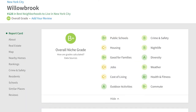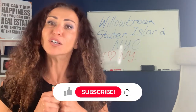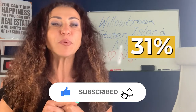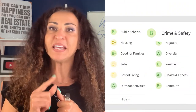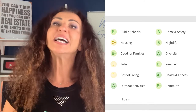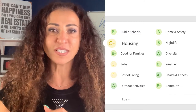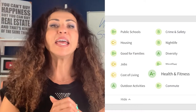Niche.com reports the population in Willowbrook is 2,974. It has an urban-suburban neighborhood feel where 31% rent and 69% own their home. Willowbrook gets a B for crime and safety, a B+ for public schools, a B for nightlife, and an A for diversity.